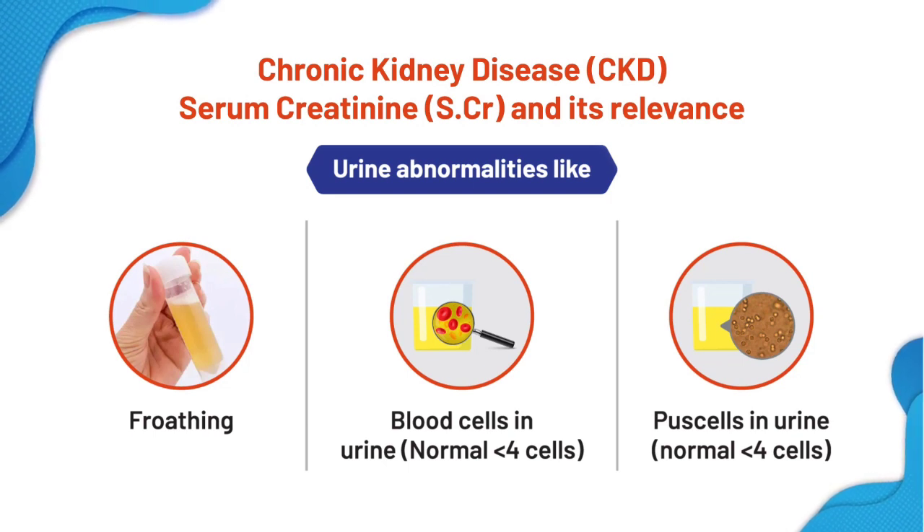Normal RBC is up to 4 cells per cubic millimeter. WBCs or pus cells are also seen in the urine. Pus cells need not be of bacterial origin. This can be confirmed with a good urine culture and sensitivity. Many CKDs can also produce leakage of pus or WBCs in the urine.